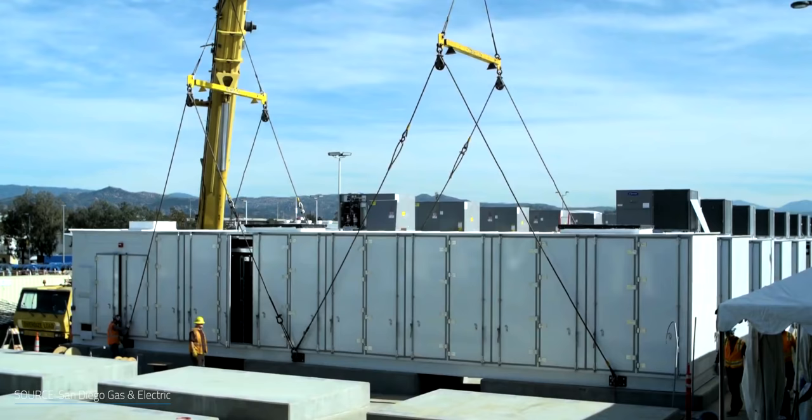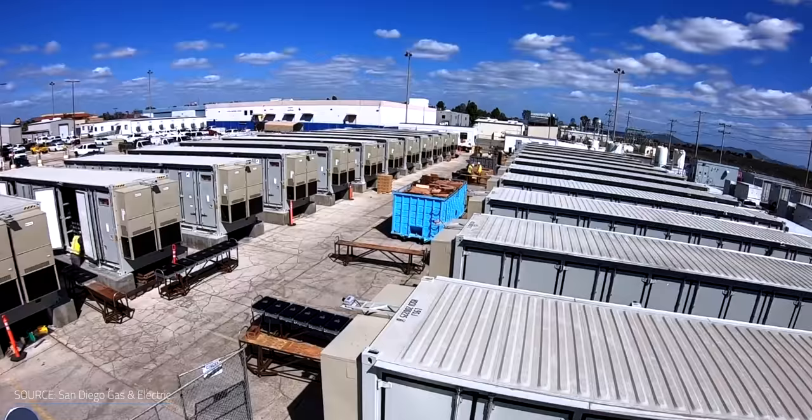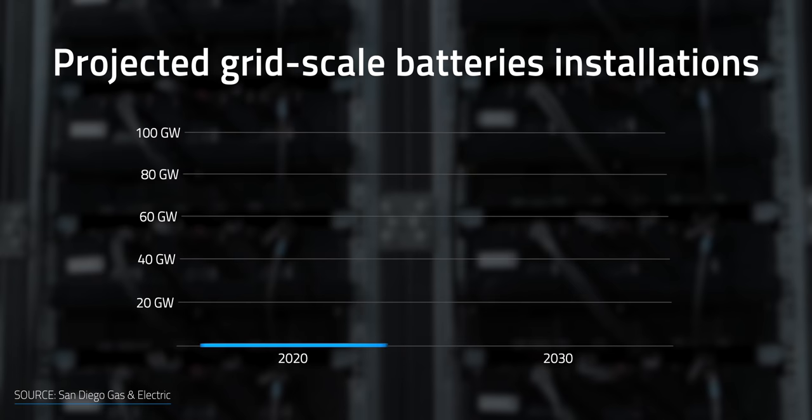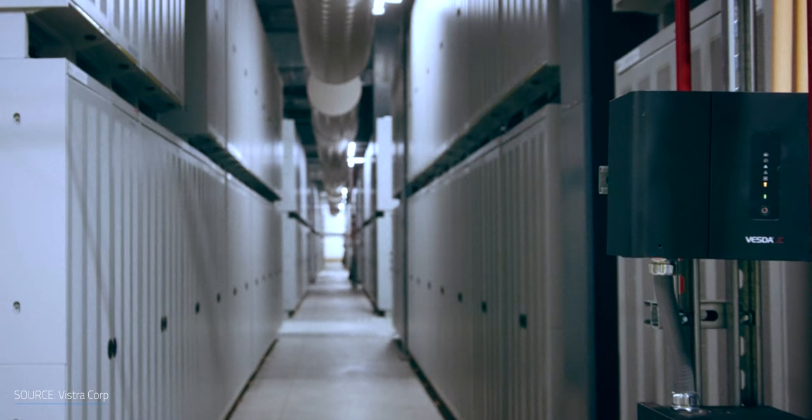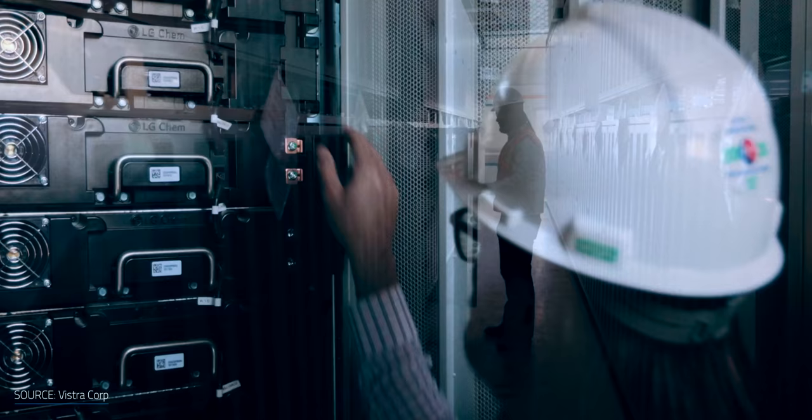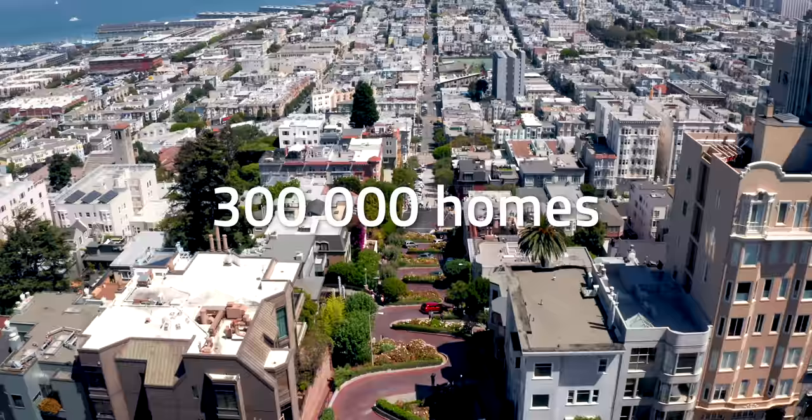To quench the thirst for carbon-free power, grid operators are investing in today's most mature storage technology: lithium-ion batteries. In the US, the scale of these installations is expected to grow from a current level of 1.5 GW up to hundreds of GW by 2030. After the last heatwave-induced blackouts, California has been warming up the race to energy storage. Vistra Energy began developing the world's largest battery with a 300 MW capacity, along with another 100 MW storage unit, providing energy for about 300,000 homes for 4 hours during evenings.